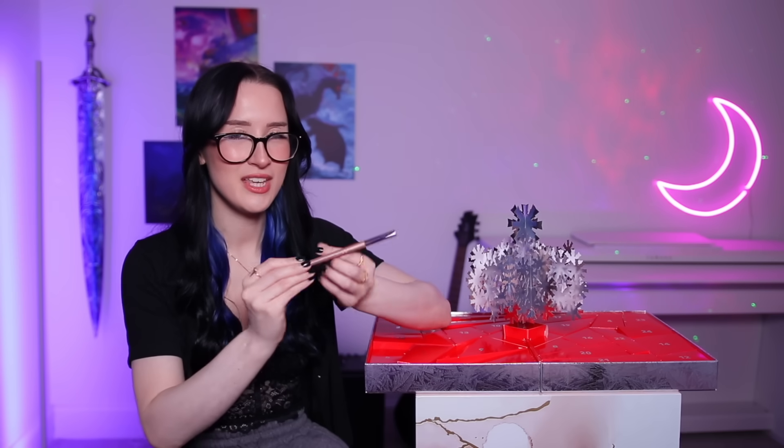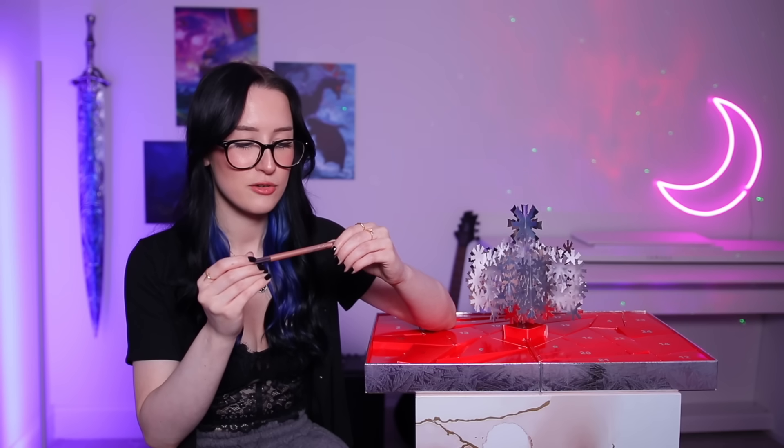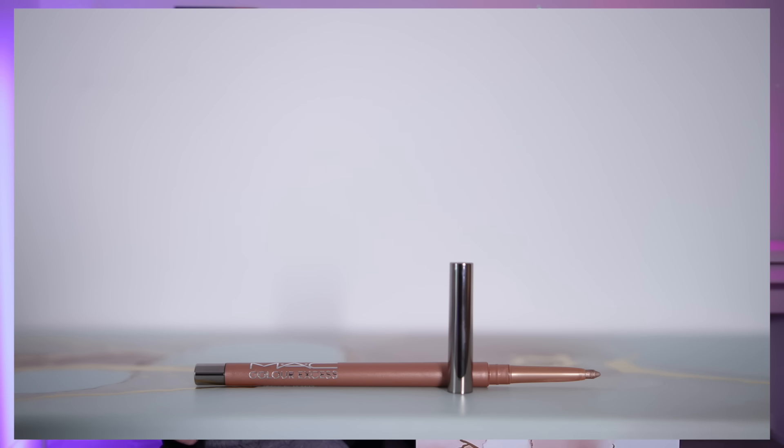Day twenty-two — I can't even see from back here because there's a silver tree in my way. It looks like we've got another eye pencil. This is another Colour Excess Gel Pencil Eyeliner in the shade Ritzed and Blitzed — more of a goldy champagne colour. The first one was more of a silver. It's just like a glittery eyeliner crayon.